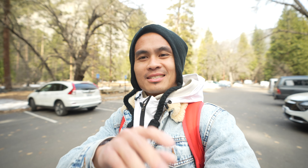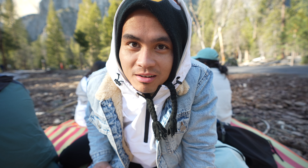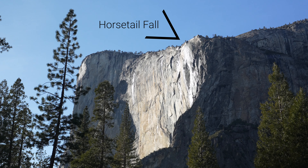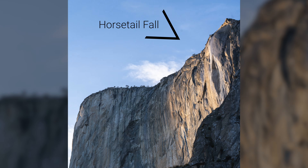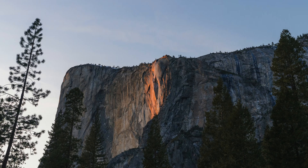We are currently waiting for horsetail fall, but right now it looks really disappointing because it doesn't even look like a waterfall. It's the mist that causes the firefall — the glow from the sunset creates the appearance that the waterfall is on fire, and this only happens when the light hits it under the right conditions.